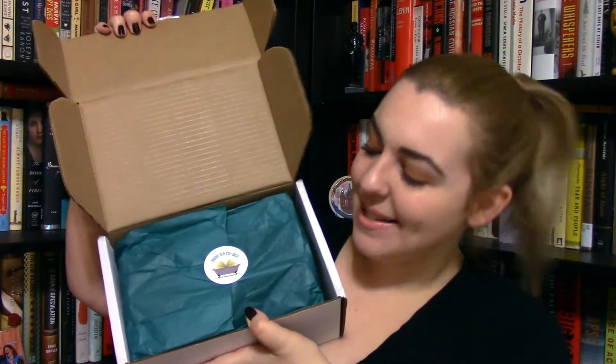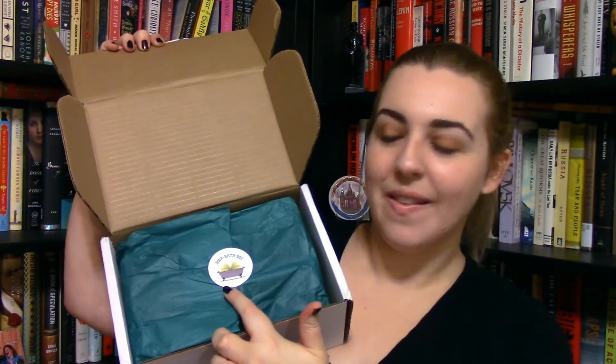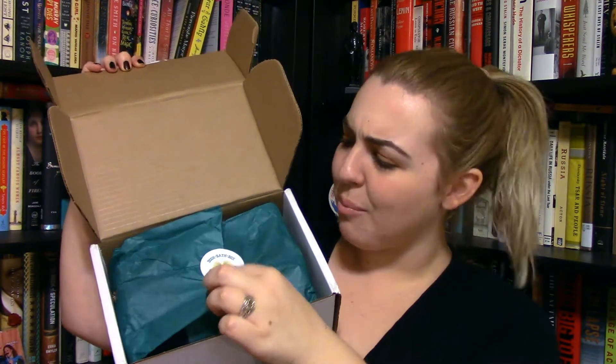So this is how it is wrapped. It has a custom sticker right here with the label as well as a really, really pretty turquoise paper. I'm gonna try to keep that. Oh my gosh, there's a hat! So the first thing in there is this baseball cap, which is an extra that I got because I supported the Kickstarter. Apparently this is related to the book that is inside.